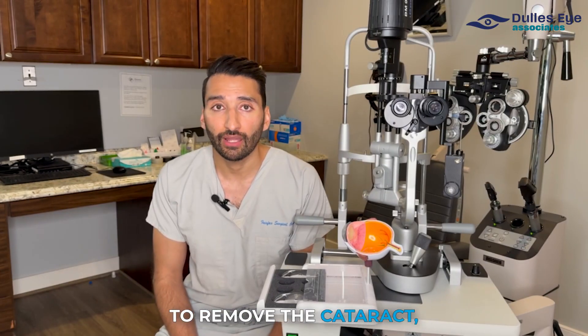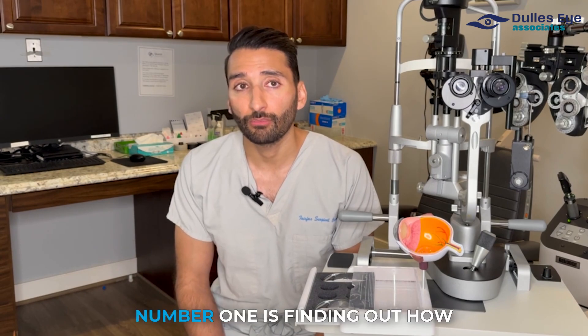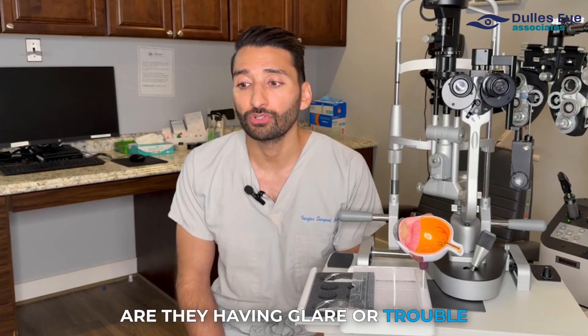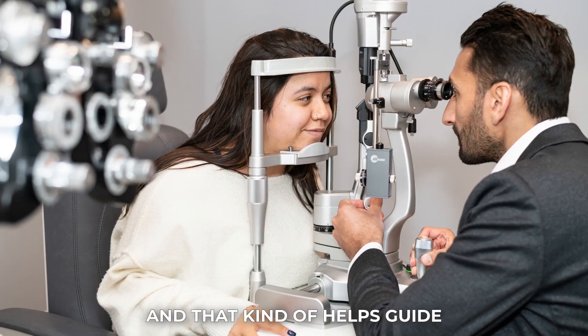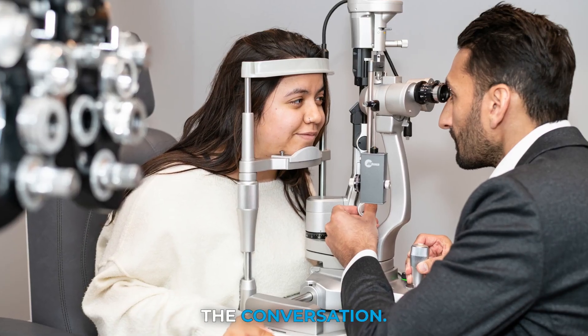For the decision of when to remove the cataract, I usually tell my patients number one is finding out how they're functioning. Are they having glare or trouble driving at night? Is their vision reduced? Have they noticed these changes? And that kind of helps guide the conversation.